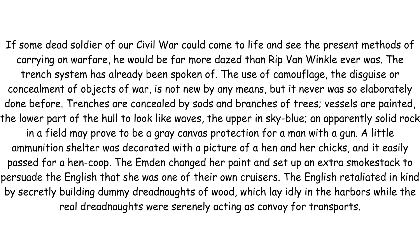The upper part painted sky blue. An apparently solid rock in a field may prove to be a grey canvas protection for a man with a gun. A little ammunition shelter was decorated with a picture of a hen and her chicks, and it easily passed for a hen coop. The Emden changed her paint and set up an extra smokestack to persuade the English that she was one of their own cruisers.